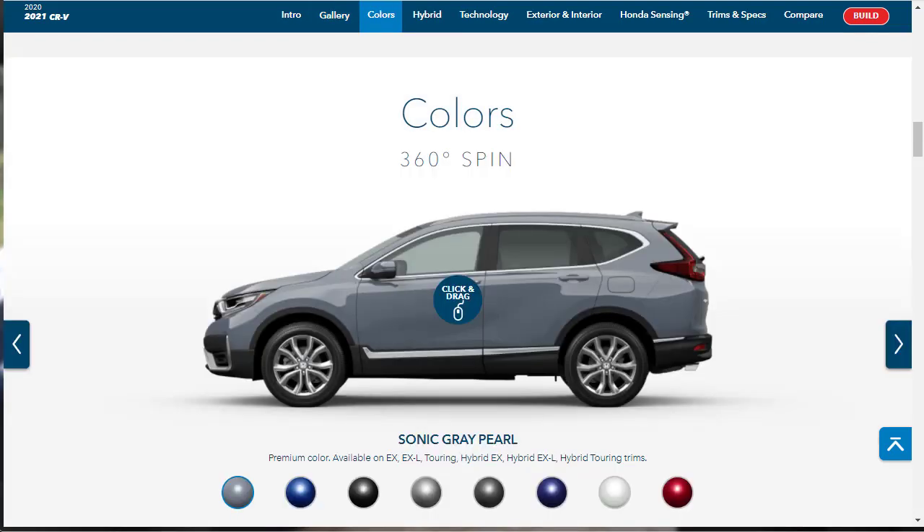Let's take a look at the exterior colors for the 2021 Honda CR-V, and then check out some other features. We're going to go through the features before we jump over to the configurator and spec out our EXL. We'll check out the different trim levels, but first let's go through these colors.